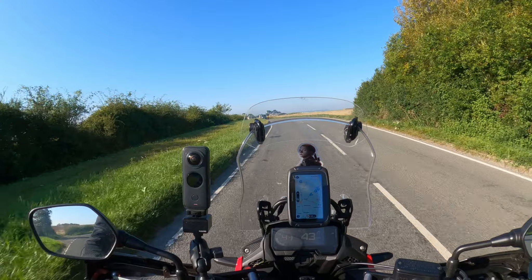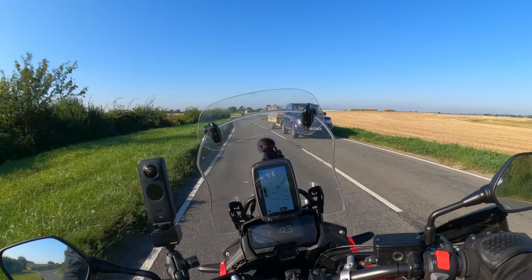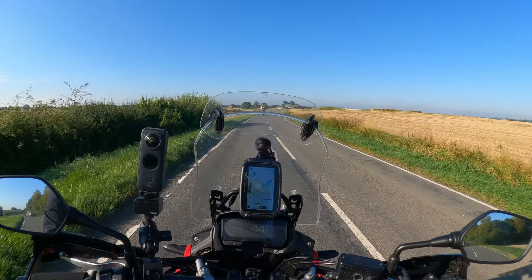I like the fact I can still wear anything I like and the armor goes underneath it.